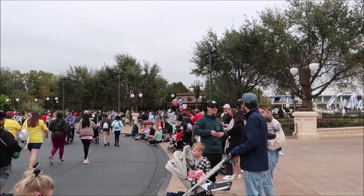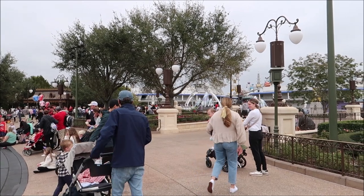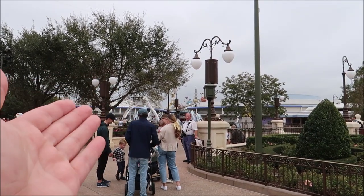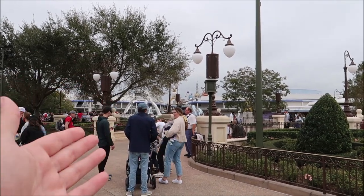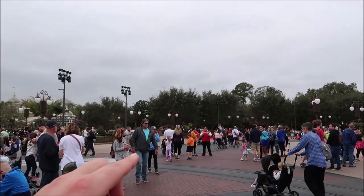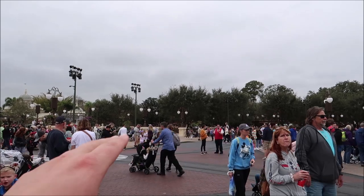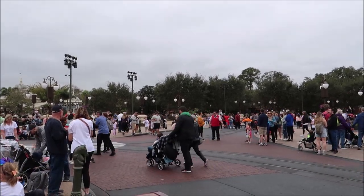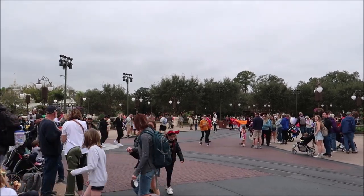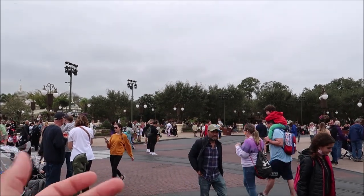Once we got up to the hub area, we talked about how the different lands give you a visual guide of which direction to go. For instance, you'd see Astro Orbiter and know that's Tomorrowland. But if you look toward Adventureland, all you see is trees — nothing to designate it — because it's an adventure. So we actually went into Adventureland first, and I never really thought about that before.